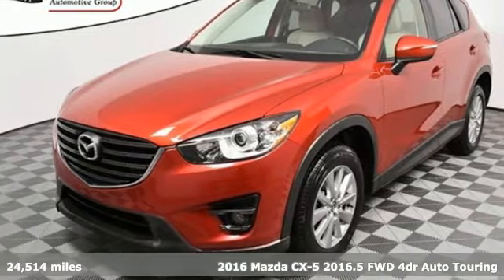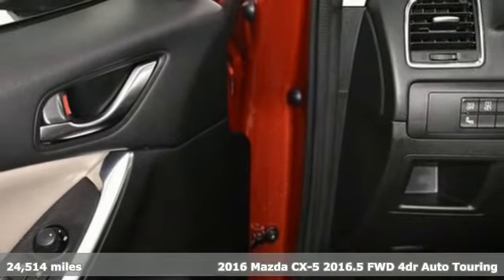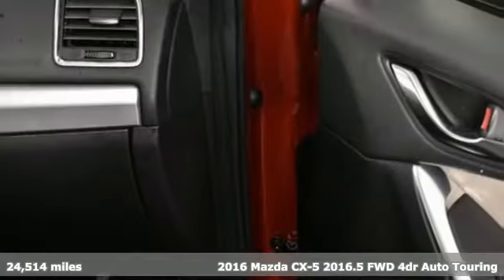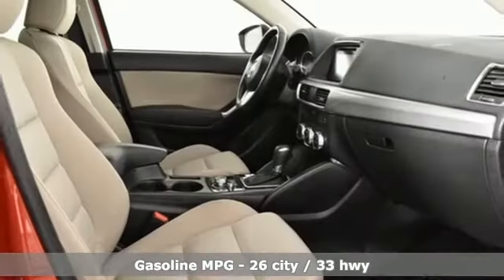It's a 2016 Mazda CX-5. Its inspired design stirs the soul, a not-so-subtle reminder that crossover doesn't have to mean bland. Plus, it offers an exciting list of features.